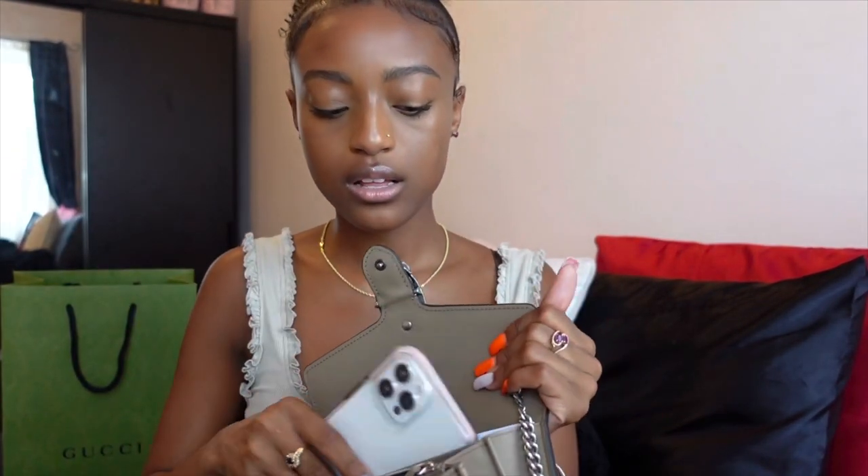This is actually referred to as a chain wallet on the website — it's the Dionysus GG Supreme chain wallet — but it's honestly bigger than a wallet. It can fit my phone with space to spare. I have the iPhone 12 Pro Max and it fits perfectly. A lot of women's jeans don't even have pockets, so it's great to just throw my phone in my bag and go about my day.